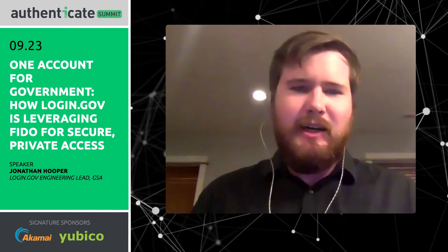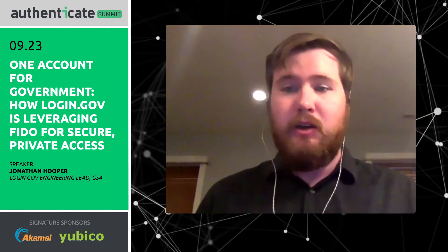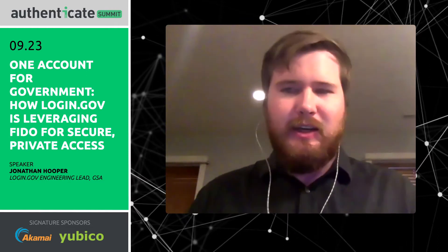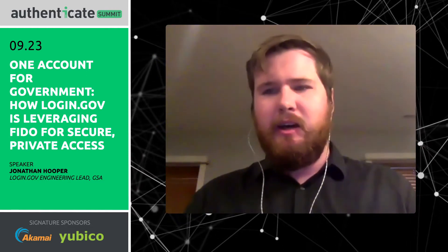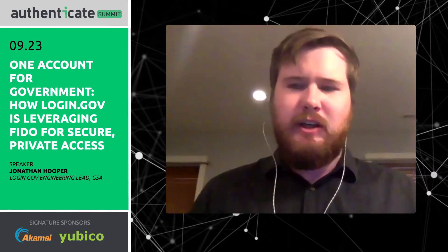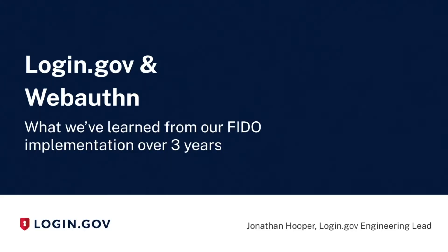I want to take a little bit of time to go into who we are, if you don't know what Login.gov is and what we do, talk a little bit about our FIDO implementation. We set it up about three years ago, so we have some experience, and go into some of the things that we've observed over the past three years and some problems that we've had and are currently working on.